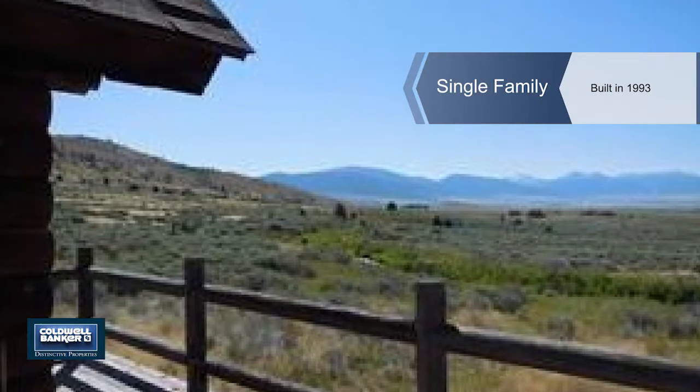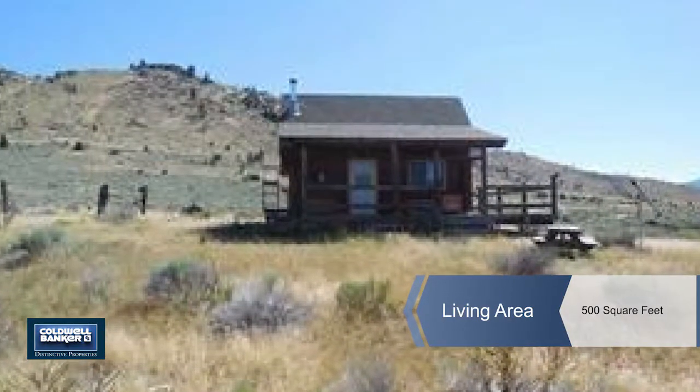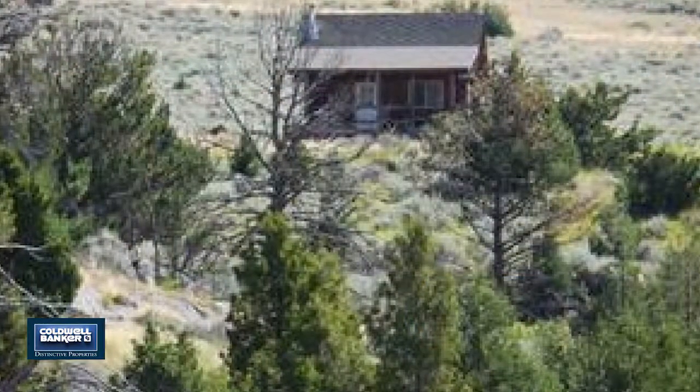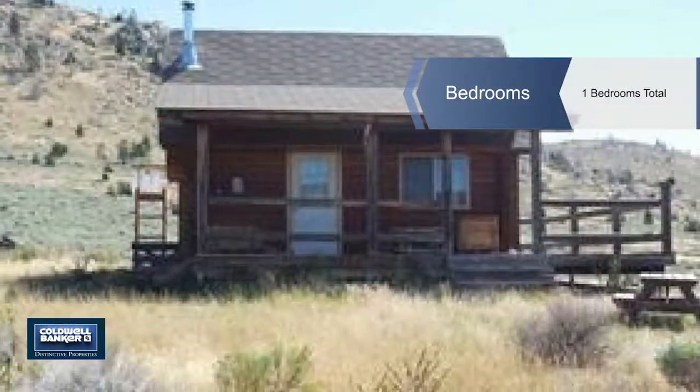Here is the perfect getaway spot for the outdoor enthusiast. Enjoy gorgeous views from your deck. The land comes with community water rights, giving you the ability to irrigate a portion of the land if you like.